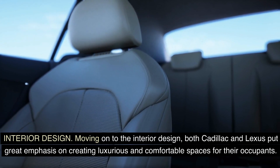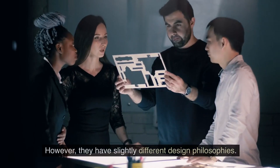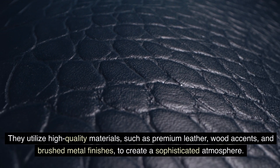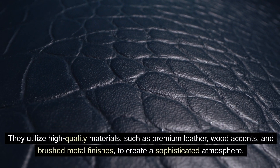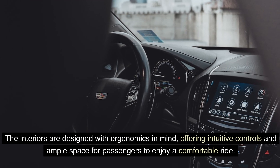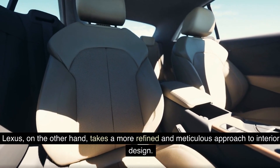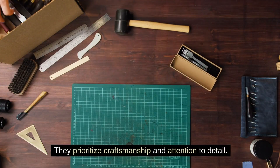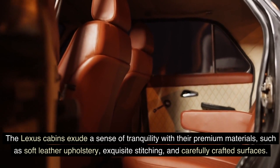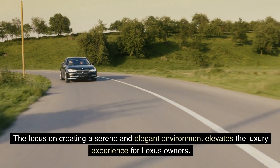Interior design. Both Cadillac and Lexus put great emphasis on creating luxurious and comfortable spaces for their occupants, though they have slightly different design philosophies. Cadillac interiors often feature bold and modern aesthetics, utilizing high-quality materials such as premium leather, wood accents, and brushed metal finishes. The interiors are designed with ergonomics in mind, offering intuitive controls and ample passenger space. Lexus takes a more refined and meticulous approach, prioritizing craftsmanship and attention to detail. Lexus cabins exude tranquility with premium materials such as soft leather upholstery, exquisite stitching, and carefully crafted surfaces, elevating the luxury experience for Lexus owners.